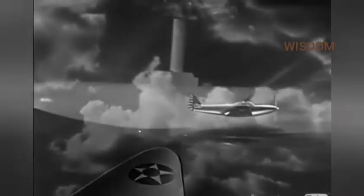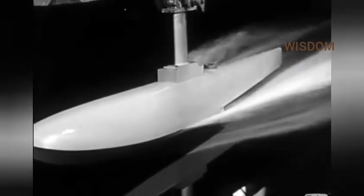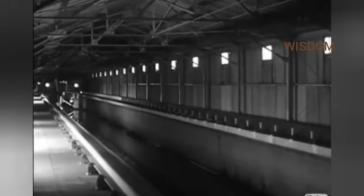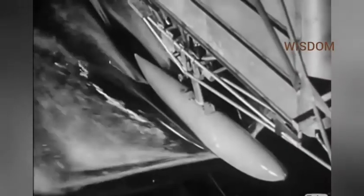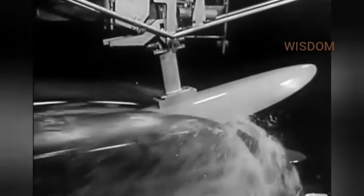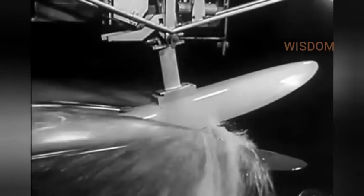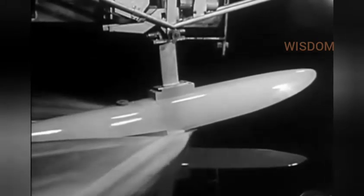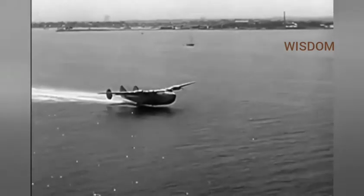Engineers found that the same principles of streamlining could be applied to craft moving through the water. So today, the hulls of seaplanes are designed from tests made in this artificial river. The huge framework above the water is a rolling carriage which will tow this model hull at speeds equivalent to 80 miles an hour. And the result of months and years of experiment: trans-oceanic planes that carry heavy loads, thanks to streamlining.